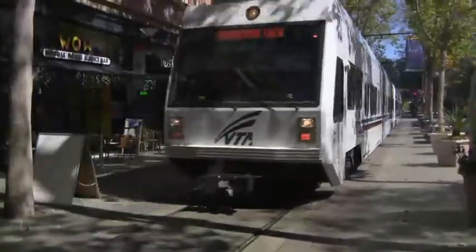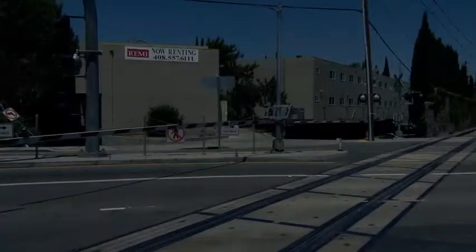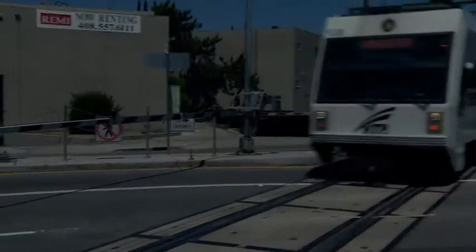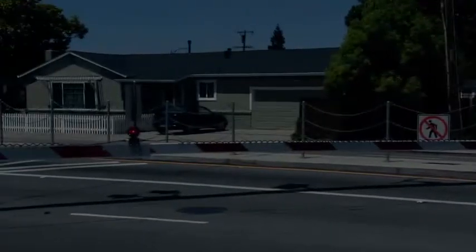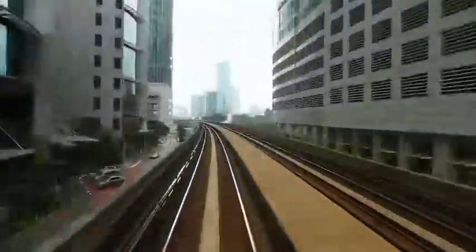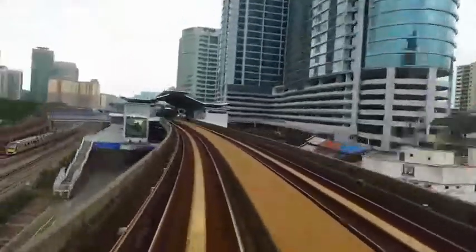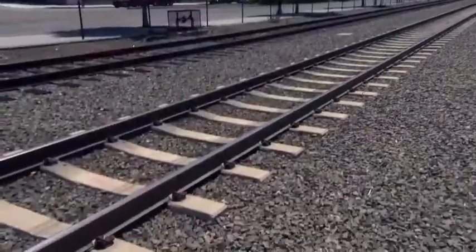TDA successfully mitigates the vibrations caused by light rail, allowing trains to move through bedroom communities early in the morning and late at night in a quiet fashion, preserving a peaceful atmosphere. TDA saves cities and transit companies like BART, VTA, and LA Metro millions and millions of dollars. And like a good neighbor, it does so in a very quiet way.